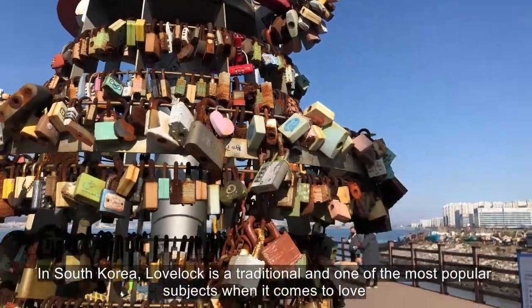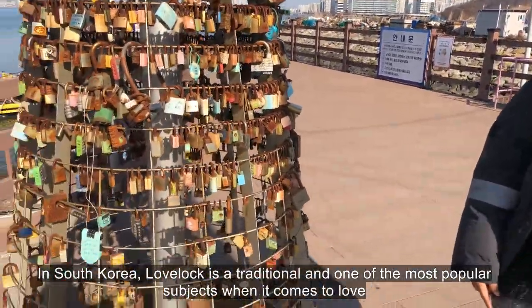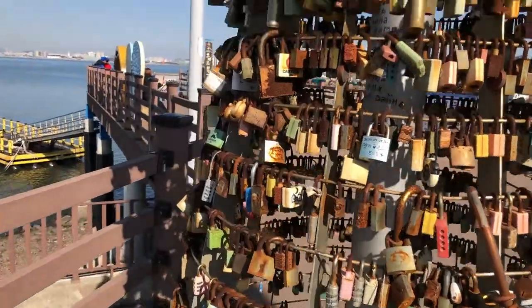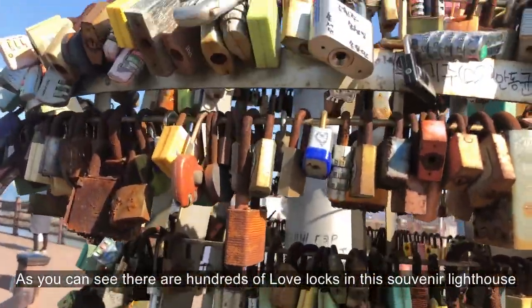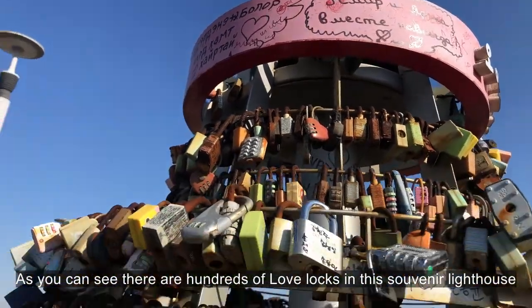In South Korea, love lock is a traditional and one of the most popular subjects when it comes to love. As you can see, there are hundreds of love locks in this souvenir lighthouse.